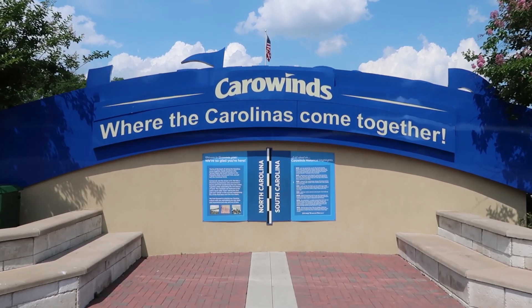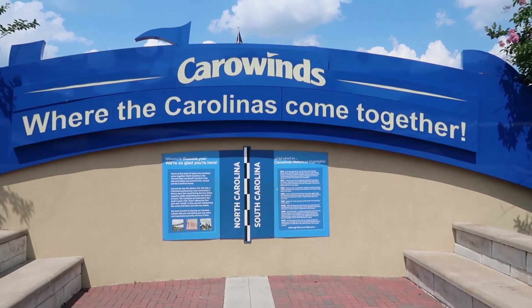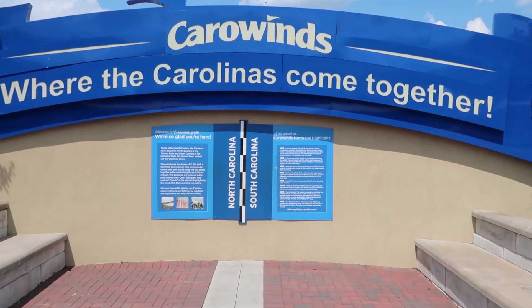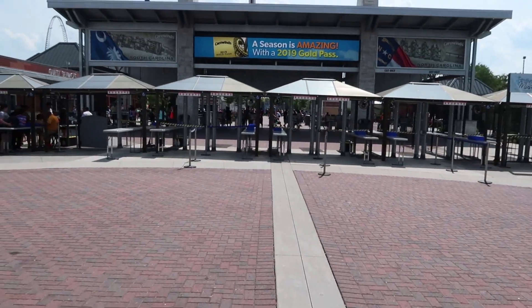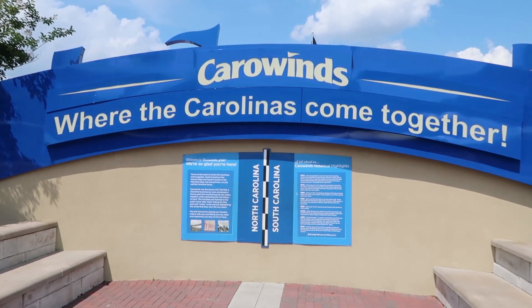This plaque right here represents the dividing line between North and South Carolina. Carowinds is the only theme park in the country that actually sits in two different states. If you follow this line right here, it goes all the way up through the park as well. Very cool how this park sits in two states.